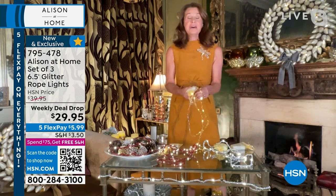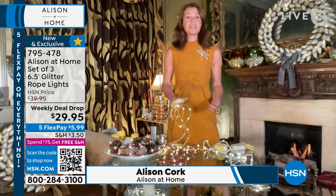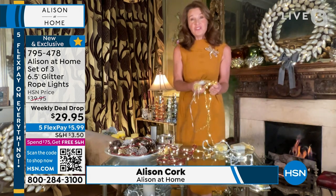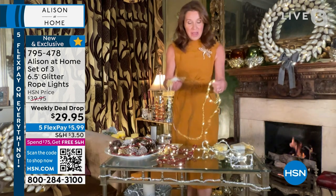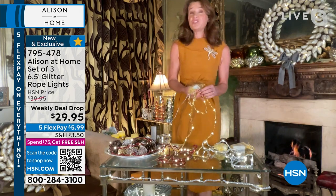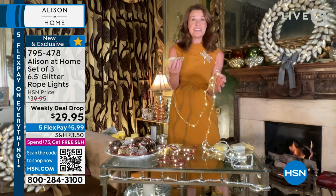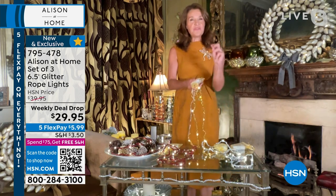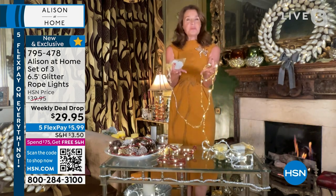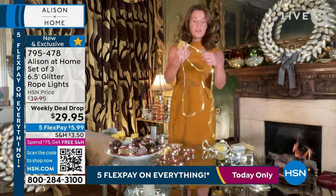The motto of Allison at Home, for anybody who's not familiar with the range, is that everyone deserves a beautiful home. I love to bring elegance into people's houses. When you get these glitter rope strands into your home, you'll understand just how fantastic they are. You get three six-and-a-half-foot lengths, each with their own battery pack and little organza pouch, which means you get just under 20 feet of lighting in total. But the best bit — each of these lights has eight light settings, ranging from a steady light to a flickering light to a slow fade to a disco light.